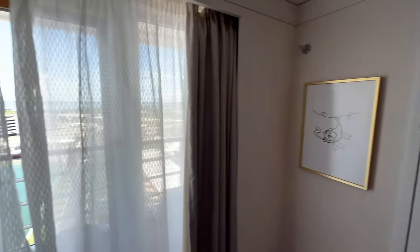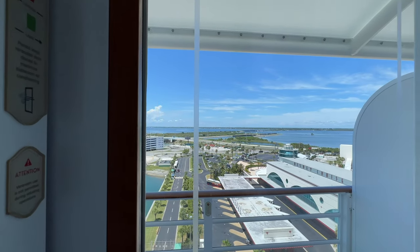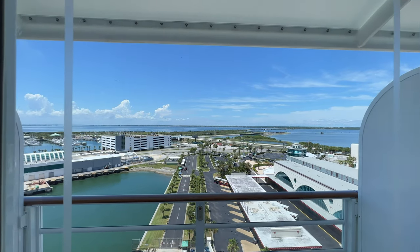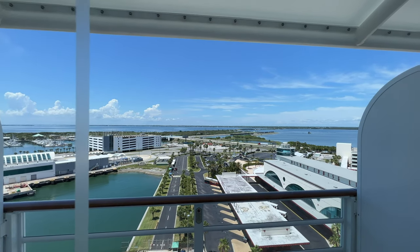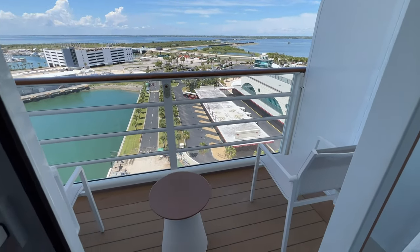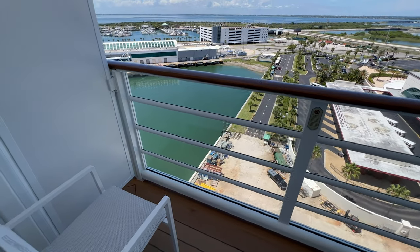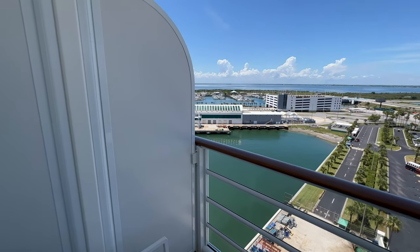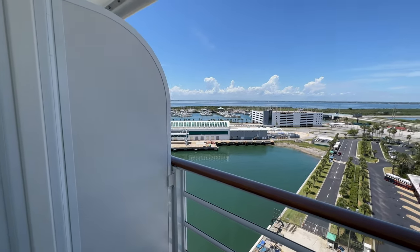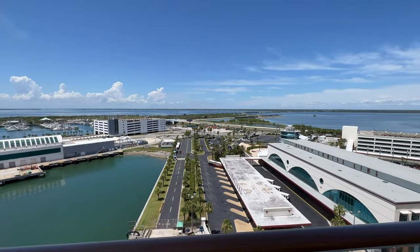Out on the veranda, up here on the 13th deck, we've got a great view — especially when you're in port at places like Castaway Cay where you'll have an excellent vantage point. There are two chairs and a small table out here. The railing has plexiglass so you can see out, and they have the option to open the dividers to the room next door if you're traveling together with the connecting stateroom.